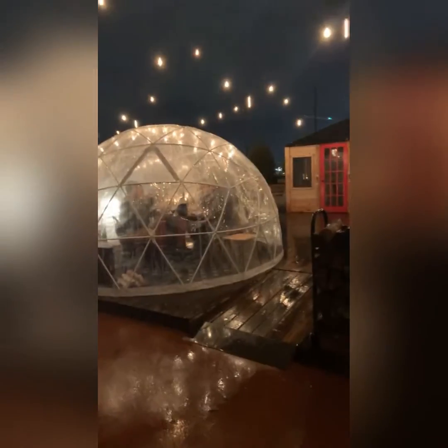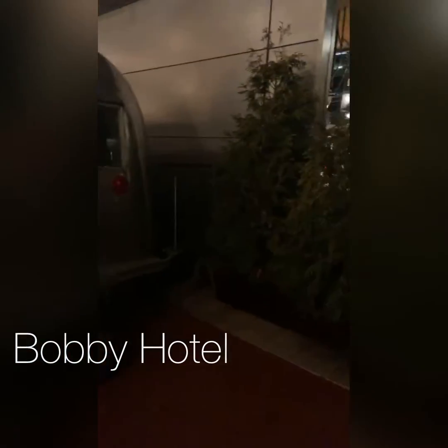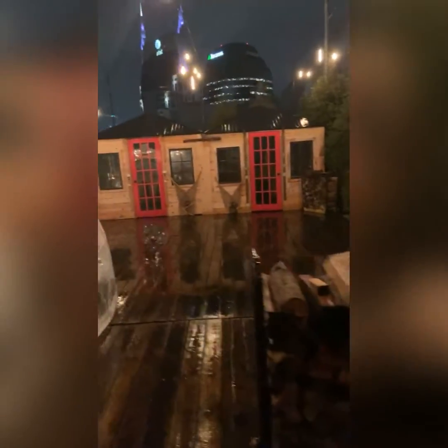We have the double queen bed. So this is the rooftop y'all — super, super nice. Oh my God, definitely romantic setup.